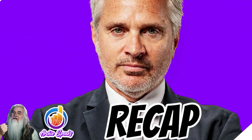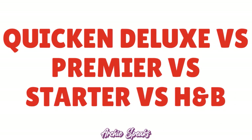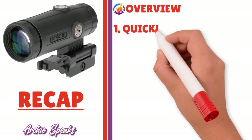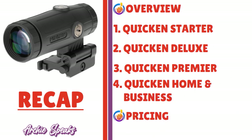Thank you so much for your attention. In this conversation, I did a quick compare and contrast between Quicken Deluxe, Premier, Starter, and Home and Business. I gave you the overview, then reviewed each Quicken product — Quicken Starter, Quicken Deluxe, Quicken Premier, and Quicken Home and Business. Then I spoke about the pricing and did the entire review. Thank you so much. I'll see you next time.